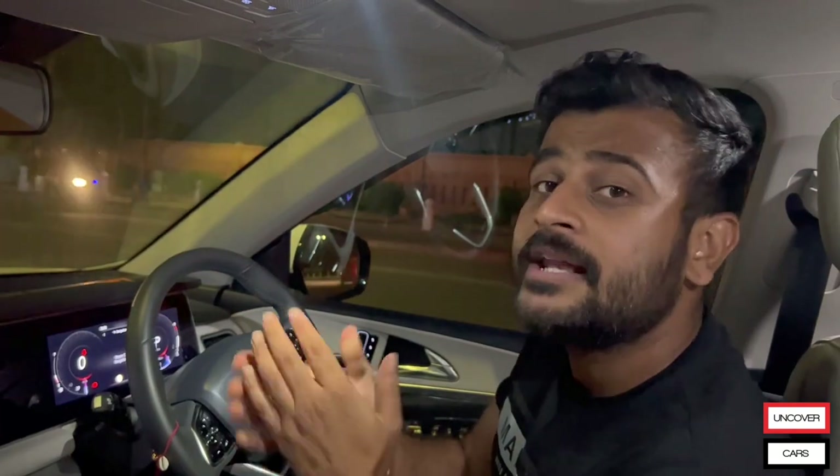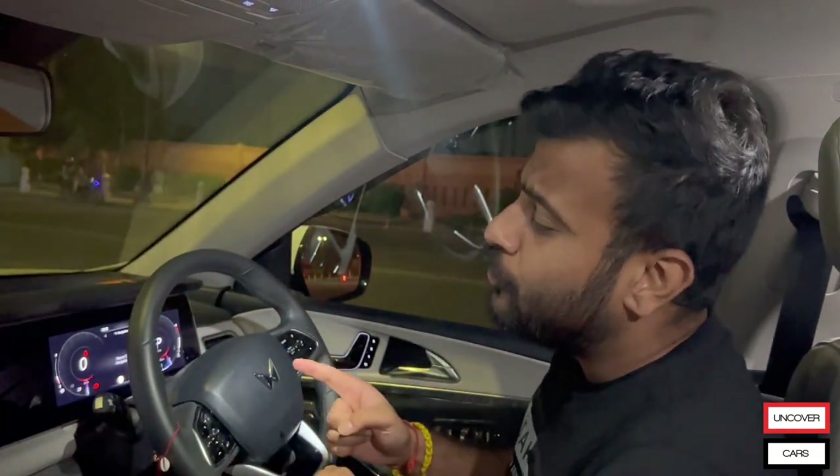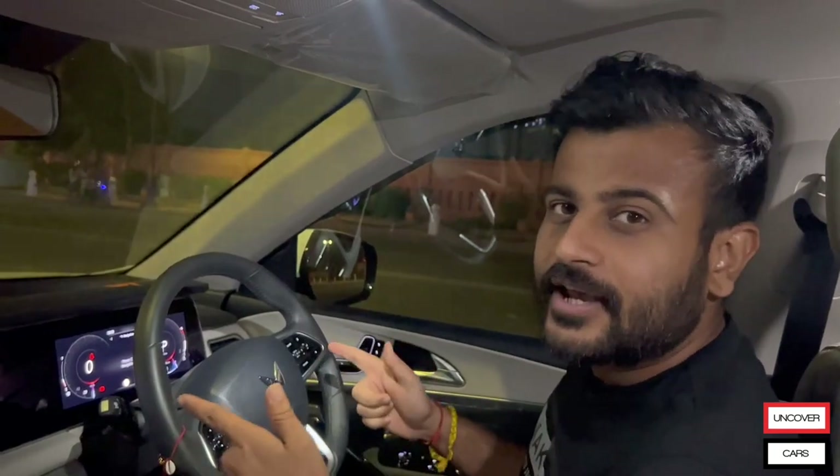Welcome to Uncover's car channel. My name is Surya and let's explore what it has given to us. Let's check it out.